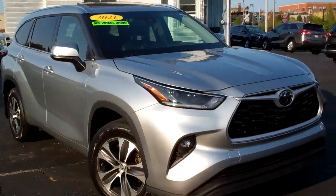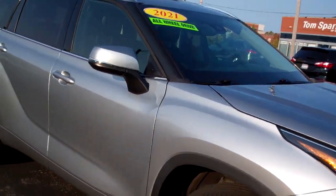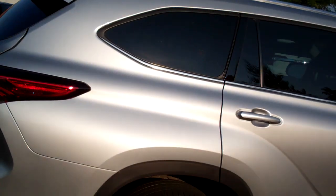Hey, check this out. I got a 2021 Toyota Highlander. Nice vehicle, huh? Silver in color, nice alloy wheels, sunroof up on top, privacy glass around the back of it, some chrome accents.